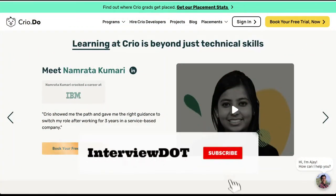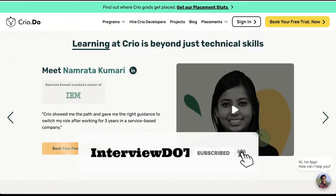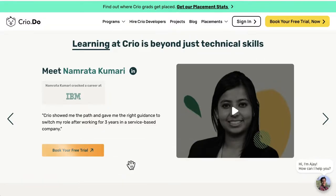Hi friends, welcome to the startup talk series. In this video I'm going to talk about a company called Creo. Creo is a company which is helping software developers to learn or upgrade their skills in order to get a job in an excellent company or to get a promotion in their current company.